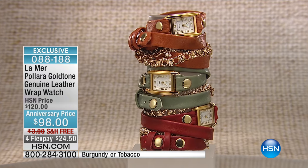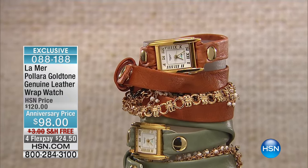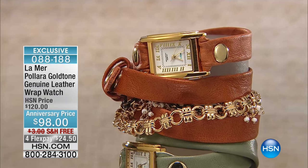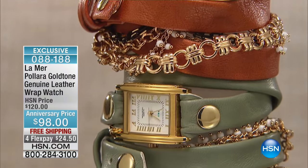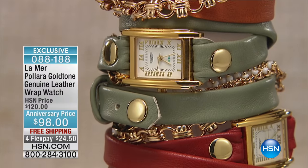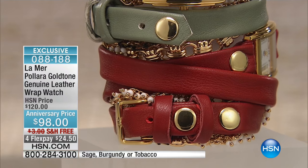So talk to us, because there's just so much to love about this piece. Everything is combined — it's a genuine leather wrap watch combined with jewelry. So you can basically wrap it on your wrist and walk out the door without having to think about anything else. It's also neutral enough that you can stack it with your bracelets. It's a piece of jewelry, but it's also a really beautiful watch.